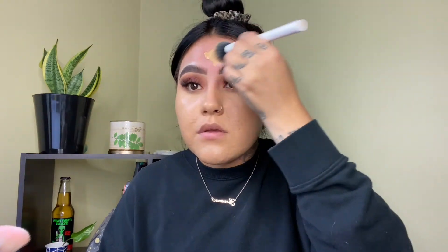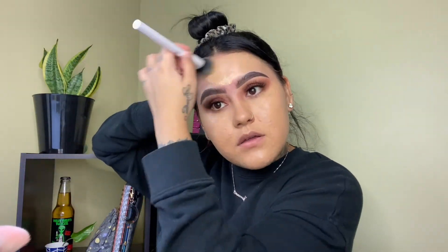Moving on to foundation — today I'll be using the Anastasia Beverly Hills Luminous Foundation in the shade 305N. This foundation is looking hella bomb — it really covered up my acne. Now moving on to highlighting the face, I am gonna go back to my e.l.f. concealer.